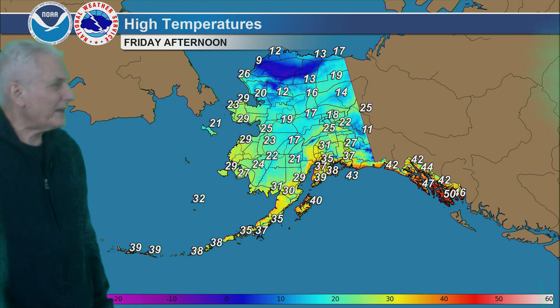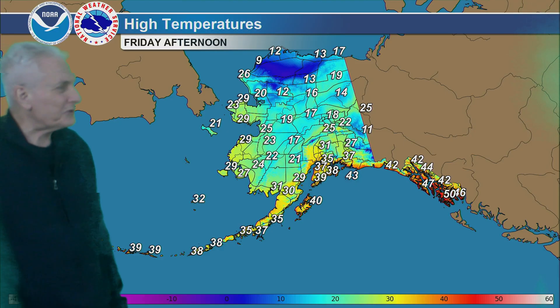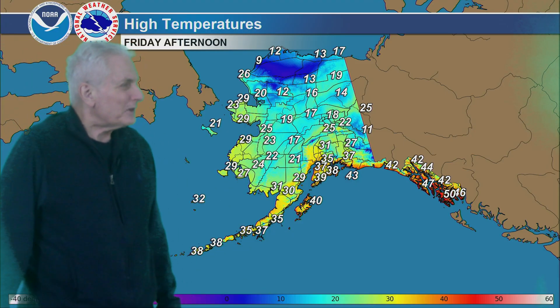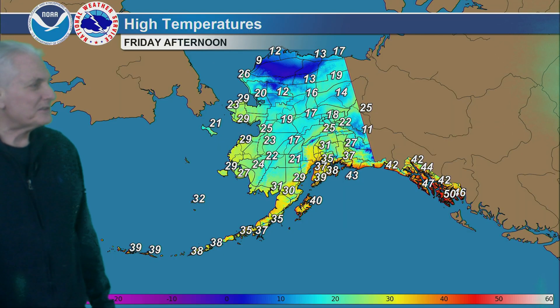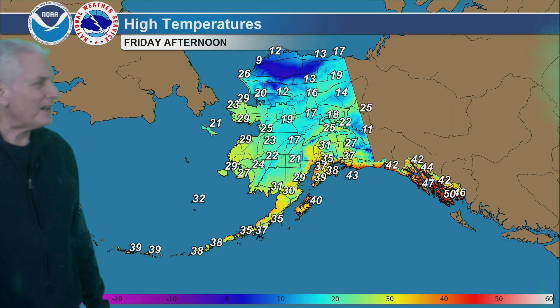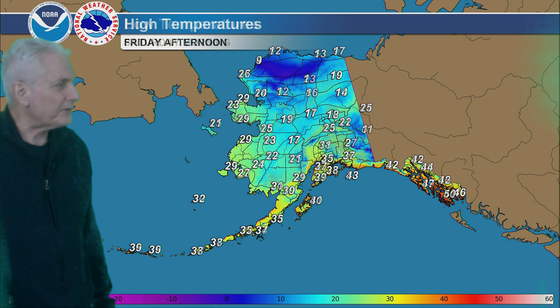Friday afternoon highs: anywhere from 10 to 15 for the Arctic coast and north slope areas, teens in the central interior, mid 20s to mid 30s — in some cases upper 30s for the Cook Inlet area. Much of the Kenai Peninsula highs tomorrow 35 to 40, 30 to 35 for the Susitna Valley, upper 20s in the Copper River Basin, near 40 for Kodiak, and in the 40s to near 50 for the southeast coast.